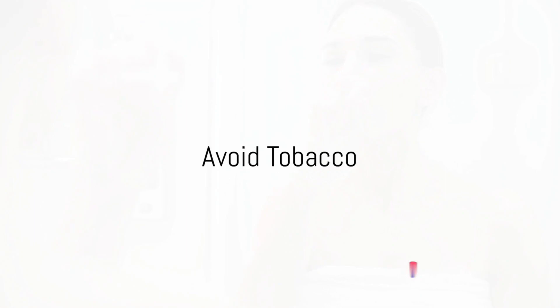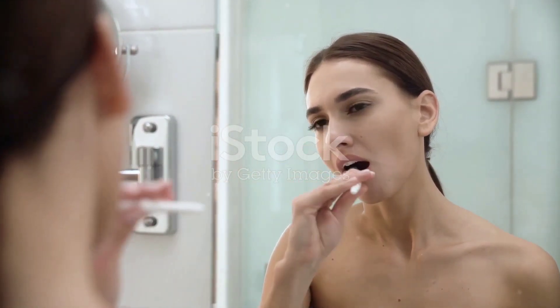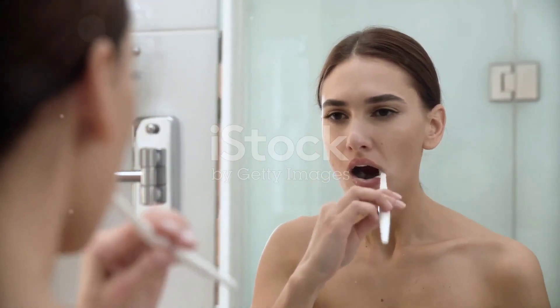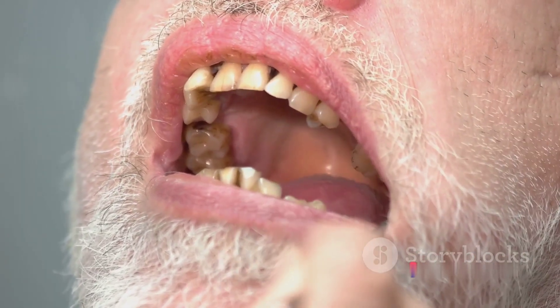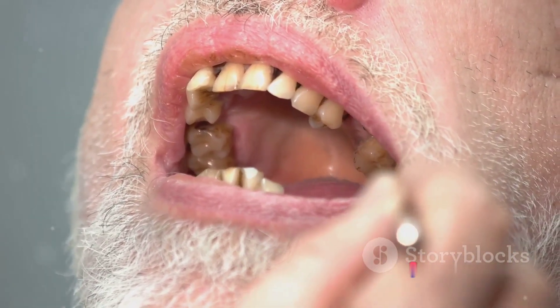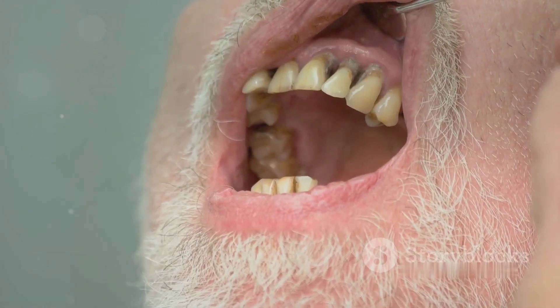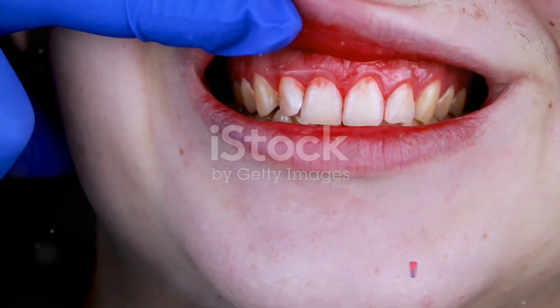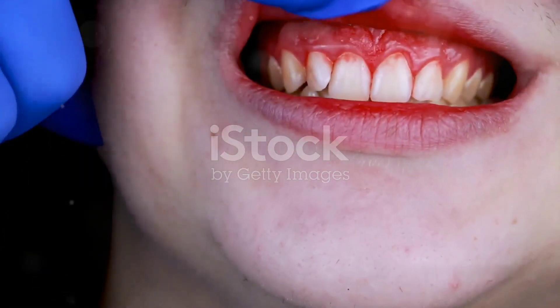The final step, Step 7, is to avoid tobacco. Tobacco, whether smoked or chewed, can wreak havoc on your oral health. This harmful substance is known to cause a plethora of dental issues, some of which can be quite severe. Firstly, tobacco stains your teeth — the nicotine and tar present can turn your pearly whites into a dull yellow or even brown, and these stains can be challenging to remove. Secondly, tobacco increases your risk of gum disease. It interferes with the normal function of gum tissue cells, making you more susceptible to infections like periodontitis, which can lead to painful gums and even tooth loss in extreme cases.